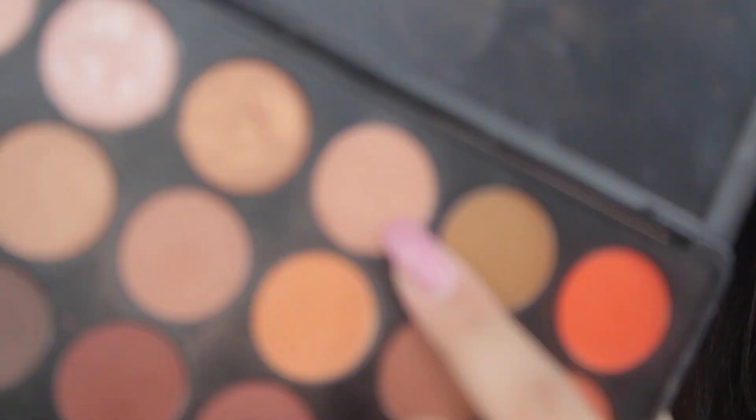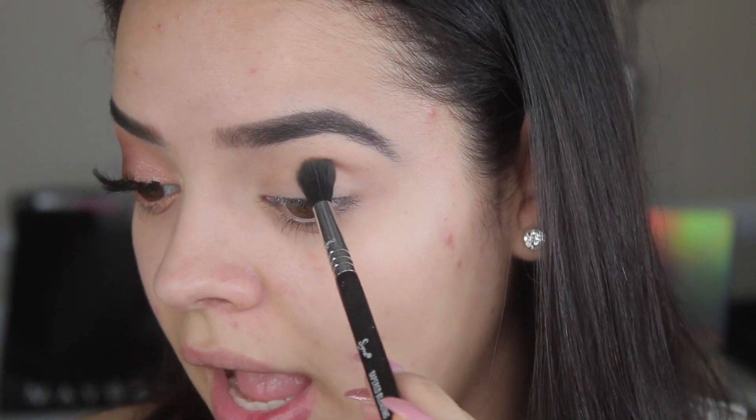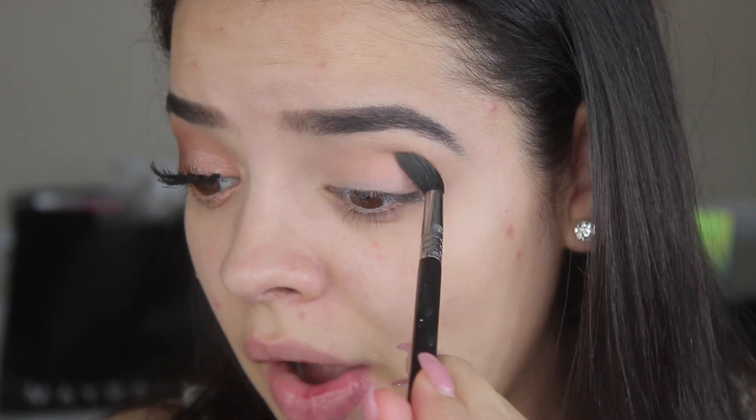I'm going to start by taking this brown shade on a fluffy Sigma Tapered Blending E40 brush. I just want this to be the overall color we put all over the eye, in the crease, and on the eyelid. I feel like Kendall has very elongated almond-shaped eyes, kind of like mine. If you don't have elongated eyes, just make sure to bring the eyeshadow as far out as you can — not angled or sharp, just to elongate the eye.